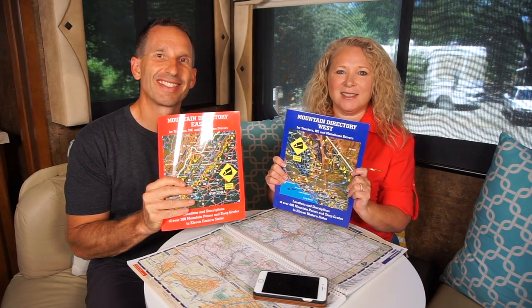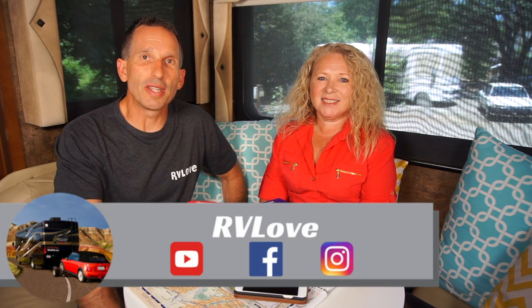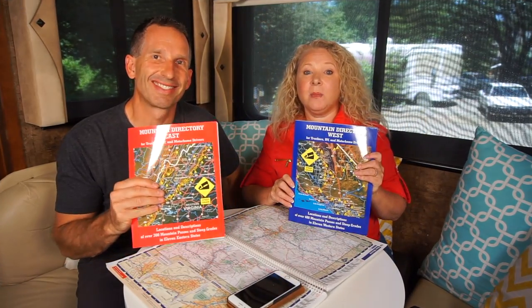Welcome to Road Gear Reviews. I'm Mark and I'm Julie from RV Love, and today we're talking about the mountain directories. In our last review we did a review of Ray McNally road atlases and I had mentioned these mountain directories — I feel these are an invaluable tool for route planning. So what are these mountain directories and why do you need them?